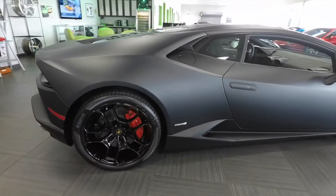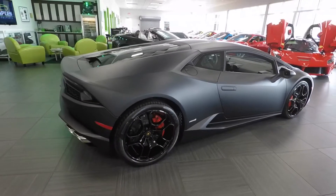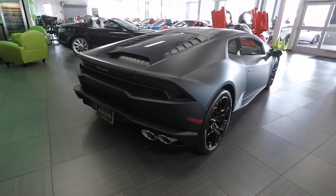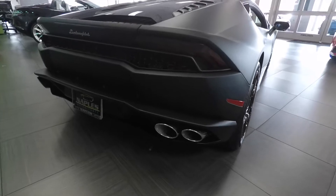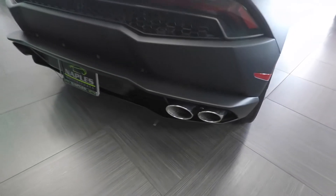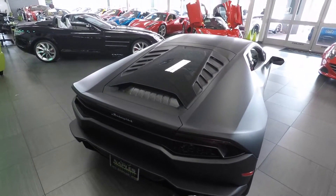As we're walking around the car, you'll notice the matte black shows the very sharp angles of the vehicle, again giving it that stealth fighter look from any angle. In the back, you have quad exhaust which produces an incredible exhaust note for the naturally aspirated 10-cylinder that produces a little over 600 horsepower.